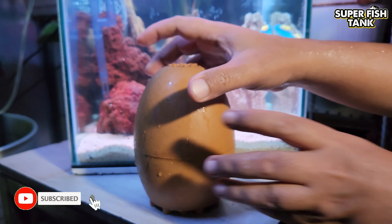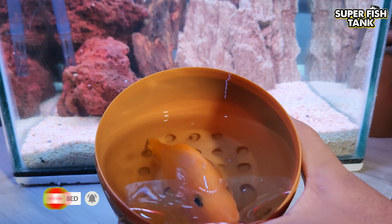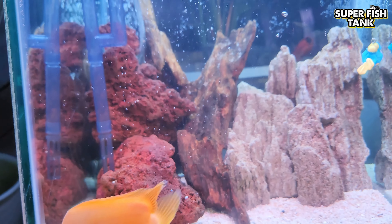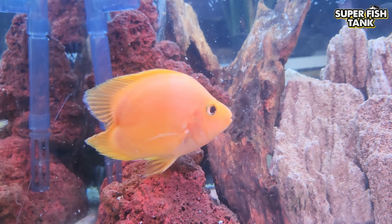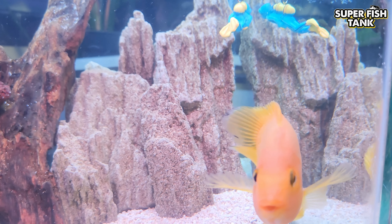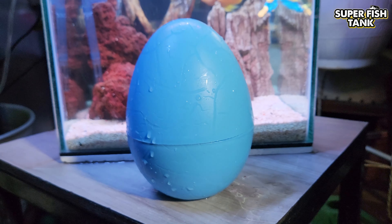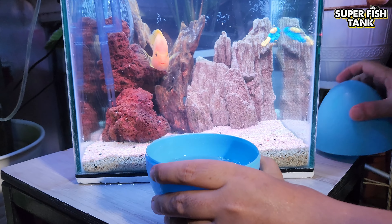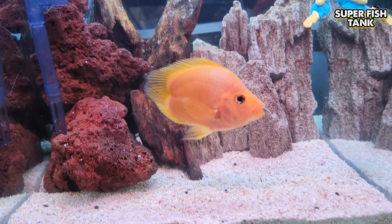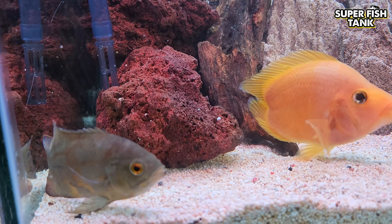What's this? This is a parrot fish. Woo! Wow!